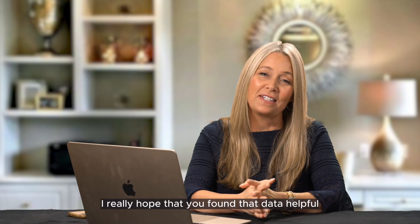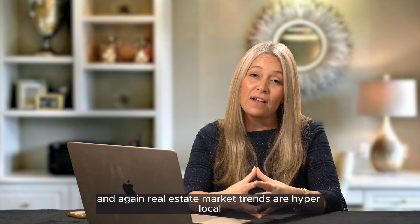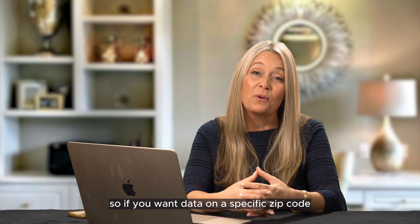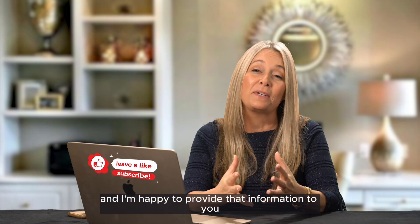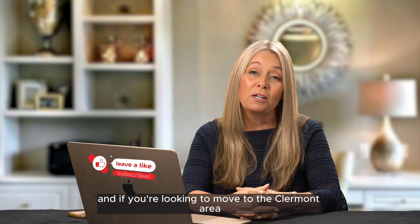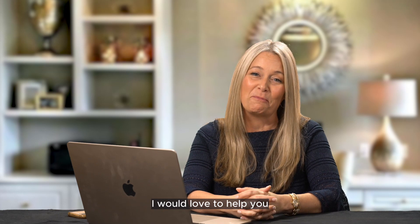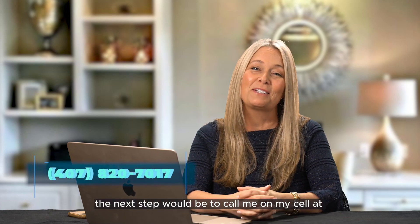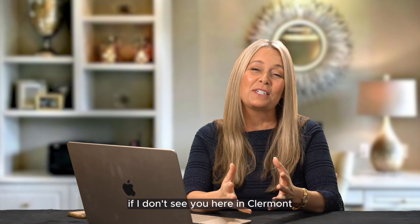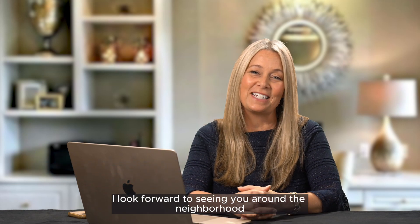I really hope you found that data helpful. Real estate market trends are hyper-local, so if you want data on a specific zip code, area, or neighborhood, reach out and I'm happy to provide that information. If you're looking to move to the Claremont area or sell your home in the Central Florida area, I would love to help you. The next step would be to call me on my cell at 407-820-7017 and we can start the conversation of finding you your perfect home. If I don't see you here in Claremont, I look forward to seeing you around the neighborhood.